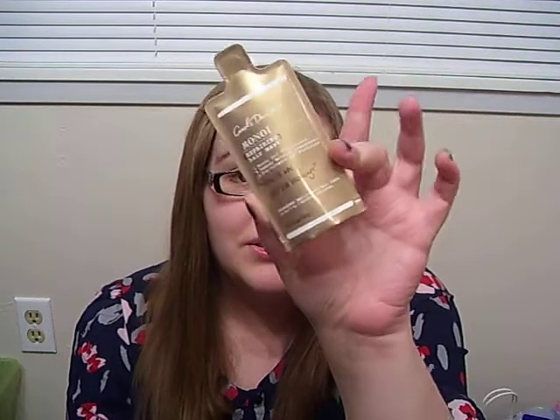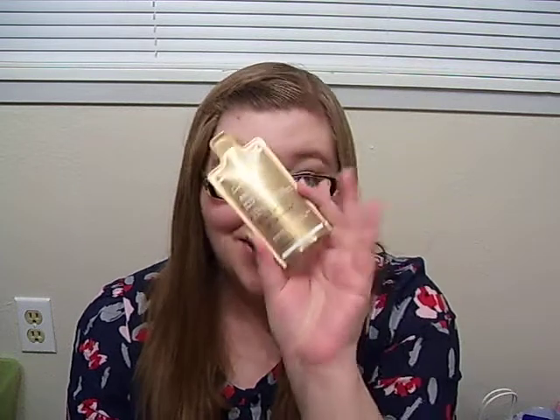This next product is from Carol's Daughter. This is a Monoi repairing hair mask — a creamy treatment that revives dull or dry strands with natural Monoi oil and leaves hair smelling like tropical flowers. I do like hair masks; there's one from Aveda that I really like. This is supposed to help with breakage, which is good because my hair is quite long, so that will be fun to try.